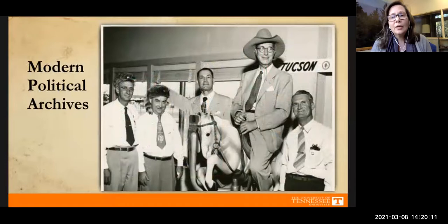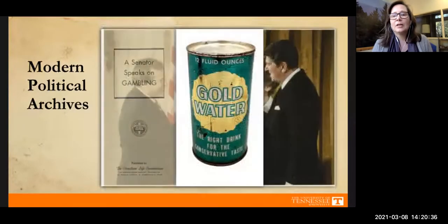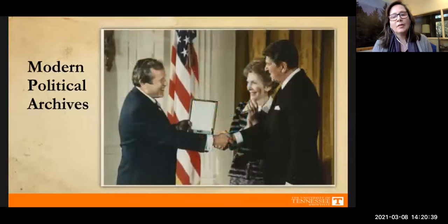Next we have our modern political archives, housed in the Howard Baker Center on Cumberland Avenue. It contains the papers of important Tennessee politicians from the modern era, including Estes Kefauver — a Tennessee senator and vice presidential candidate — and Howard Baker himself, a prominent senator from Tennessee and former chief of staff for President Ronald Reagan.